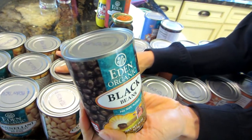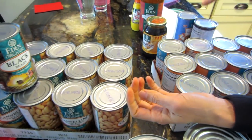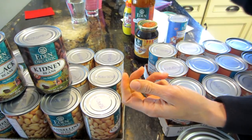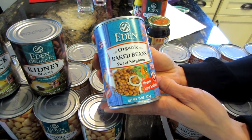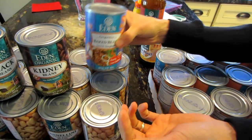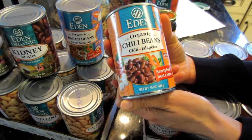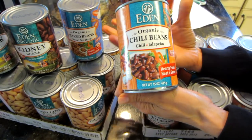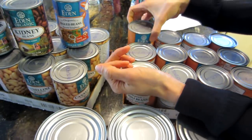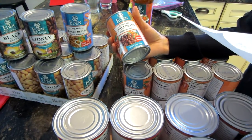Other beans I get include the black beans, which are great for salads and rice dishes, the kidney beans — also no salt added and organic — and the organic sweet baked beans, which I use for my potato meal. I also order a case of the chili beans, which my daughter and I just love. Sometimes my daughter will have a whole can for lunch, but usually we eat them with potatoes. A case of the chili beans was $25 for a case of 12.